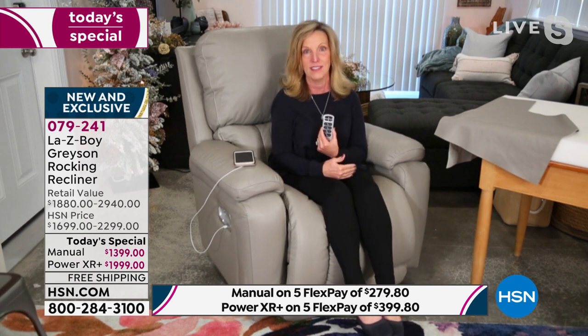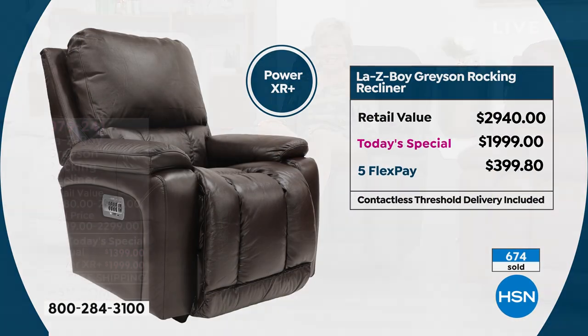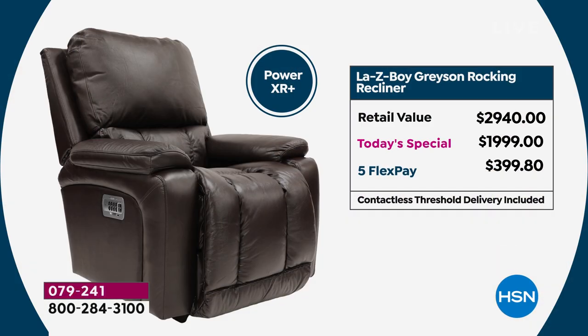We start with Tempur-Response right here on HSN — the first time on television — and it doesn't get any better than that. Well, it does get better when we talk about the savings today at HSN. First time ever on TV for the Grayson, first time ever to incorporate that incredible Tempur-Pedic experience — and $500 to $1,000 off. Flex Pay is definitely the way to go. With a regular credit card you can do five flex — if you want the power, you're paying about $399.80; if you want the manual, it's only $279.80.